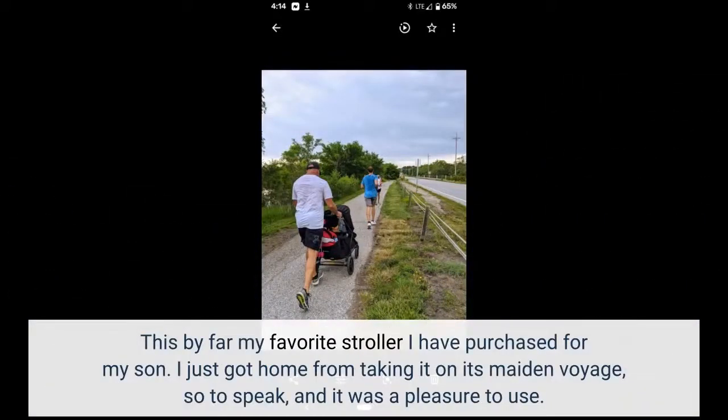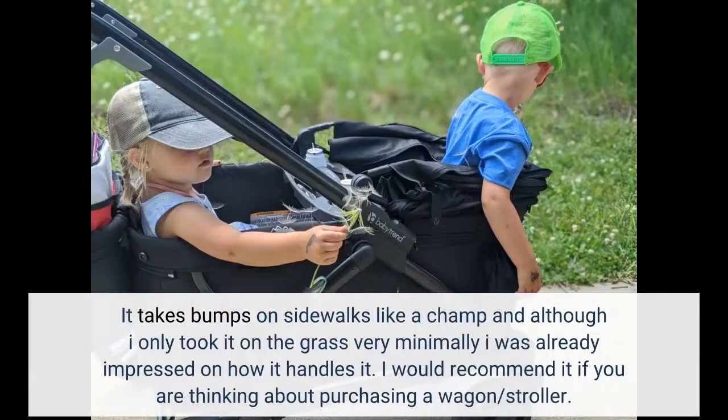This is by far my favorite stroller I have purchased for my son. I just got home from taking it on its maiden voyage, so to speak, and it was a pleasure to use. It takes bumps on sidewalks like a champ, and although I only took it on the grass very minimally, I was already impressed with how it handles it. I would recommend it if you are thinking about purchasing a wagon slash stroller.